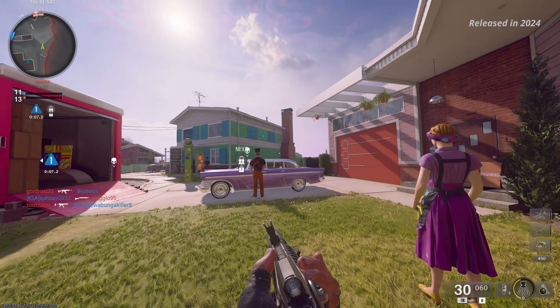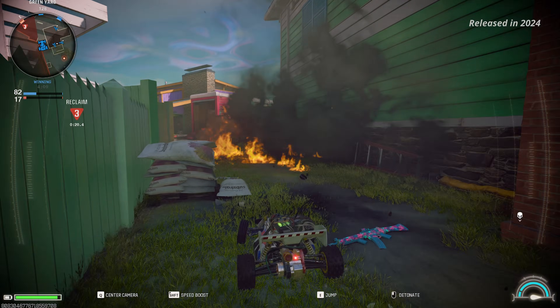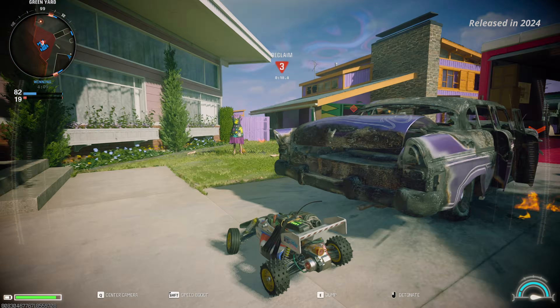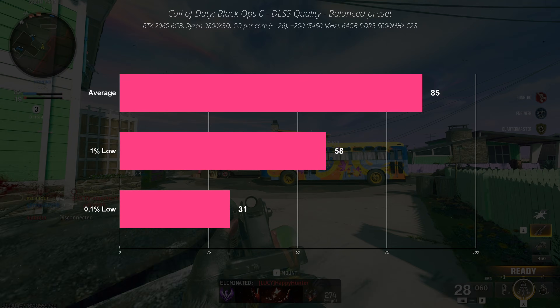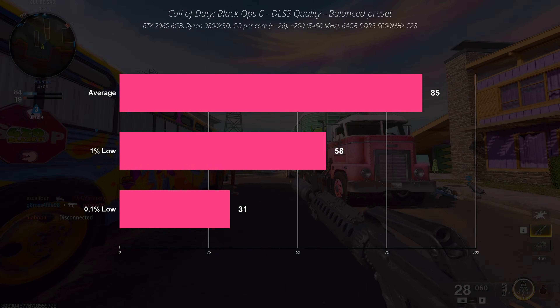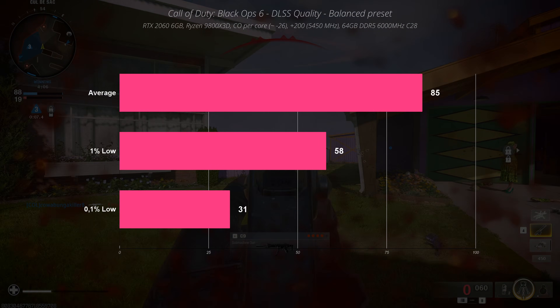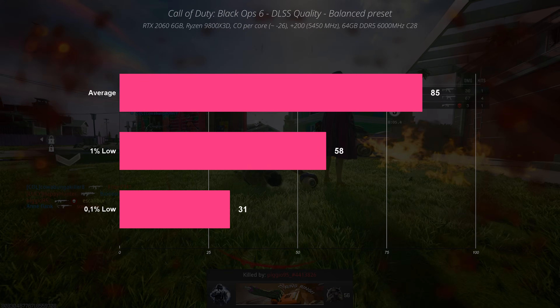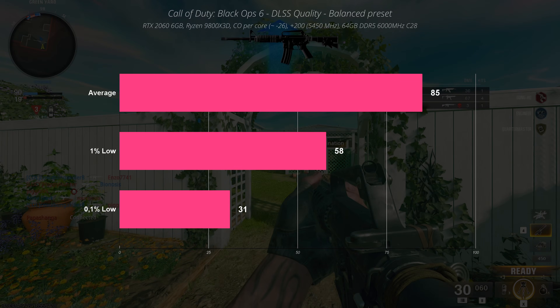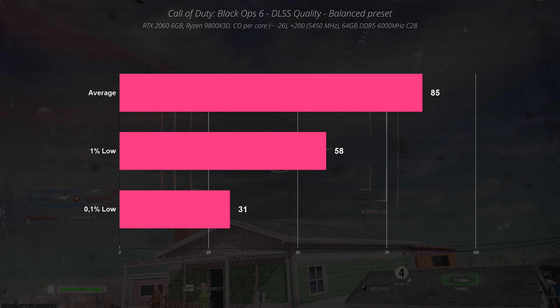In Call of Duty: Black Ops 6, testing this game was a strange experience. In general, the game ran well and was more than playable with an average FPS of 85. The problem was random freezings for a second or two. I'm not sure if it was due to low VRAM or the game itself being in a messy state. Either way, this GPU is capable of running the latest Call of Duty at 1080p using DLSS quality with medium graphical settings.